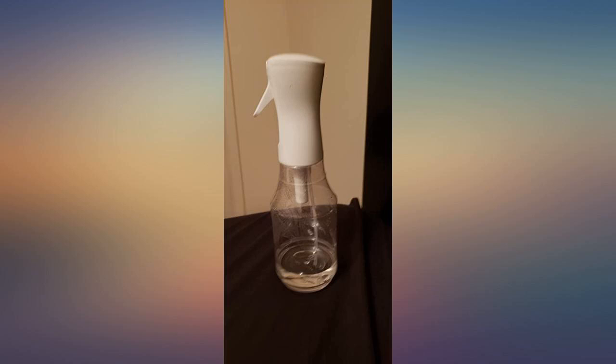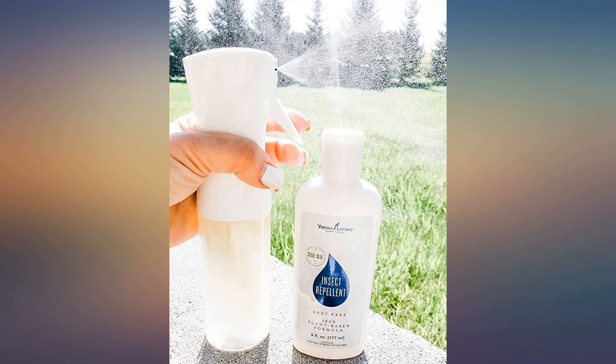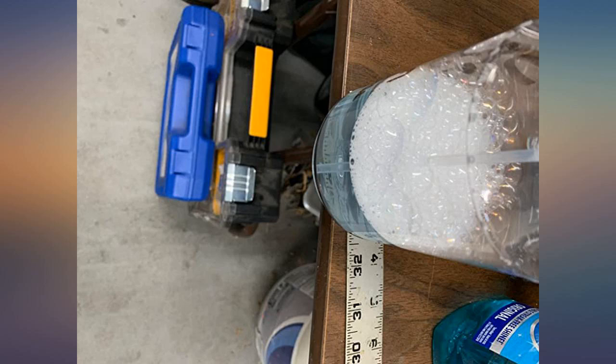I looked it up and other websites have this for $4.99 and $7.99. So when this one breaks, I will buy another — just not for this price.